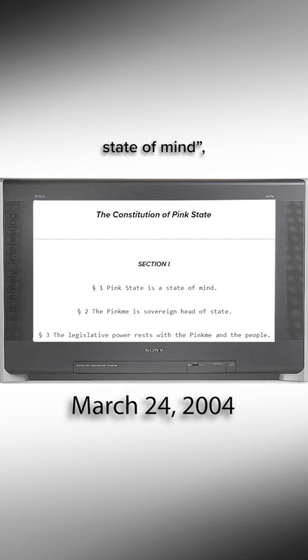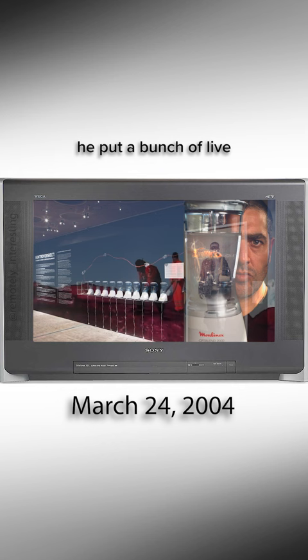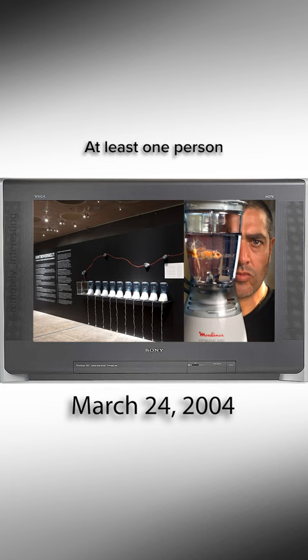Art. Fun fact: in 2000, he put a bunch of live goldfish in functioning blenders and left it up to visitors of the museum to decide what happened to them. At least one person turned on two blenders, killing the goldfish and sparking a fairly large controversy.